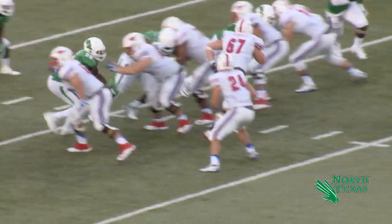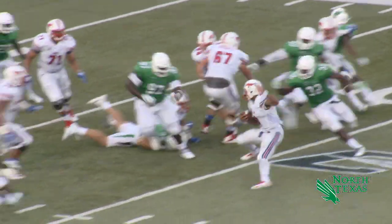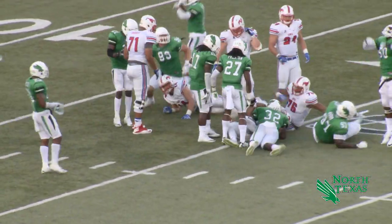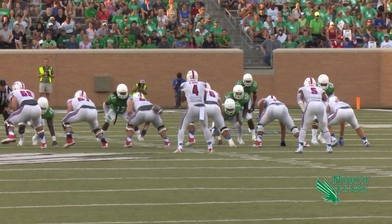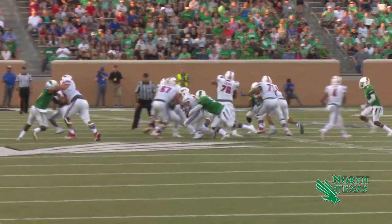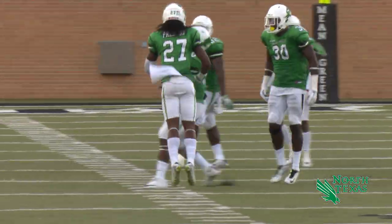Now first and 15 for SMU and a running play for Davis — almost slips, tries to turn the corner, he is hemmed in for a loss at the 20. It's 17-7 SMU. This time a draw play and the handoff goes nowhere, loss of two.